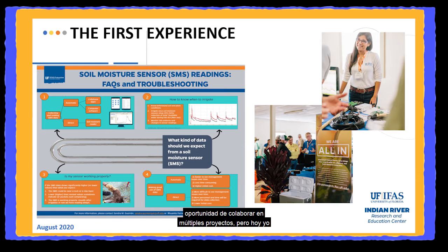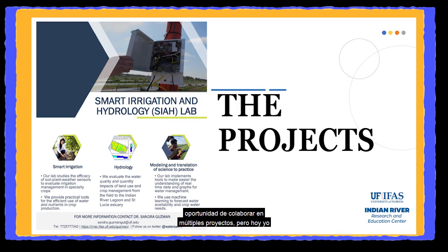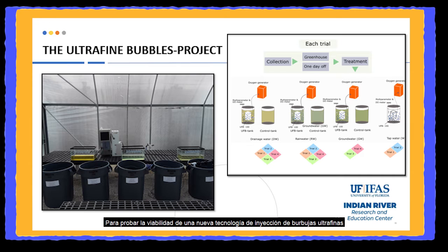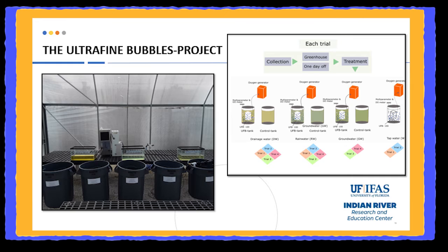After this conference experience, I had the opportunity to collaborate in multiple projects, but today I want to show you the two that I was mostly involved in. The first is about setting up and developing a proof of concept to test the feasibility of a novel ultrafine bubble injection system to improve the quality of three water sources used in Southeast Florida with agricultural purposes.